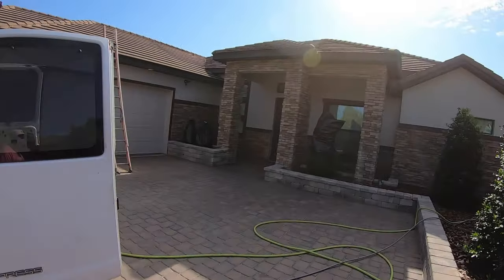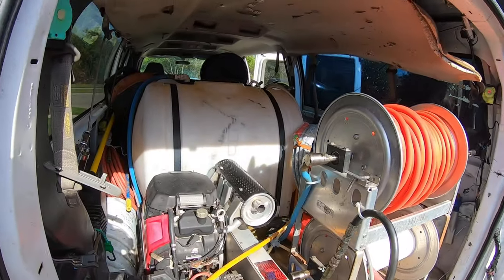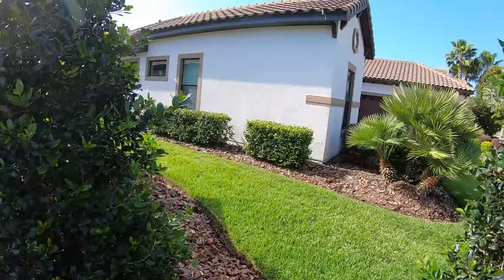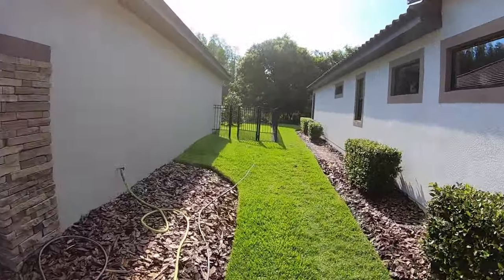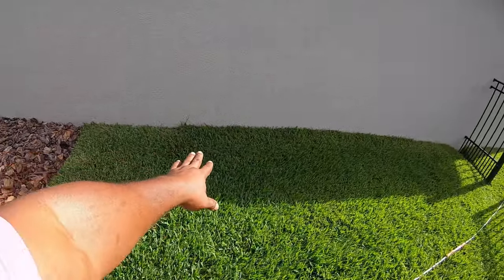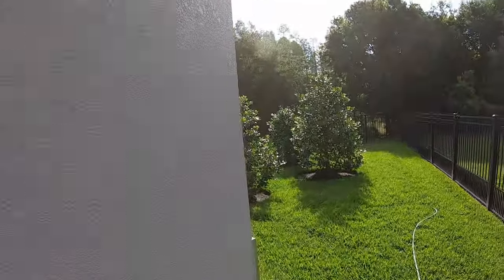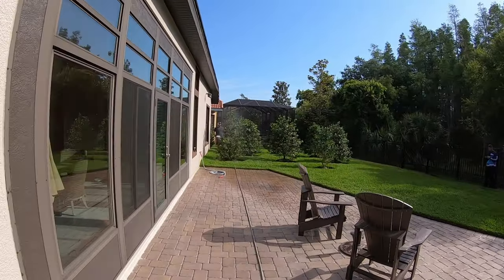Before we start, I got my muffler on there — that baby's quiet, sounds like a Tesla. Let me show you guys around the back side of the house. We're going to have to water down all this grass right here. Like I said, there's no gutters, so we definitely have to be really careful around here. Ali's watering down the plants for me on the back side.